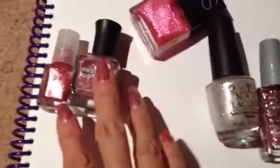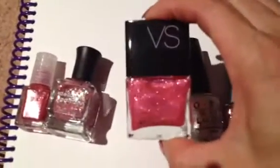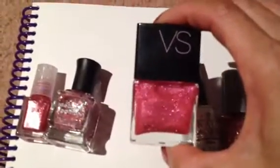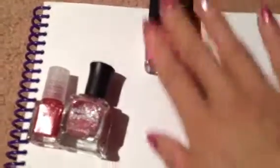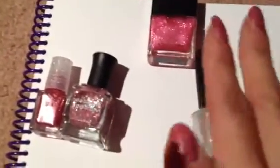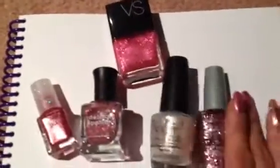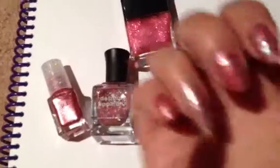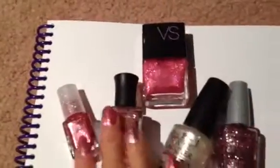When I was shopping at Victoria's Secret the other day I saw this pink polish. I think it's two for $15 or buy one for $10. I put just a little bit on top for a little sparkle. So those are all the colors that are on my nails!